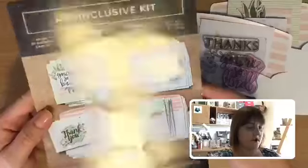That one's called Notes of Kindness — there are four different cards in the kit and I think you get five of each. So that one's on special this week.